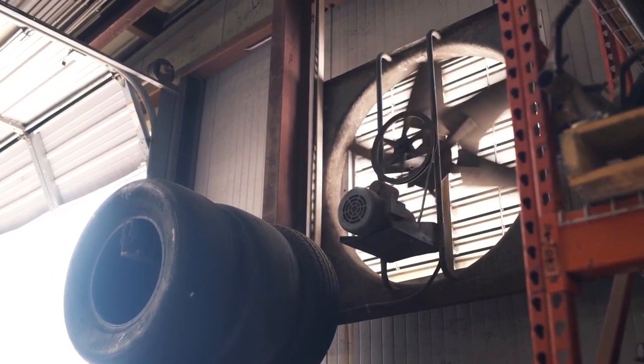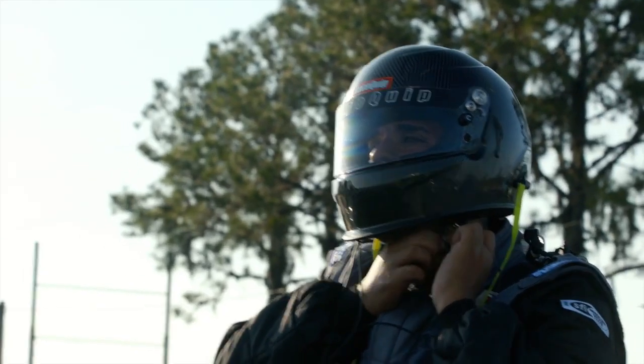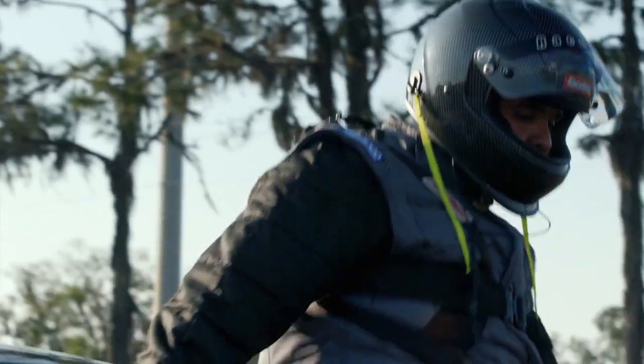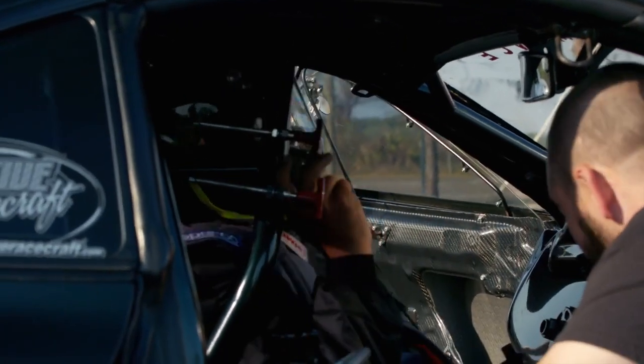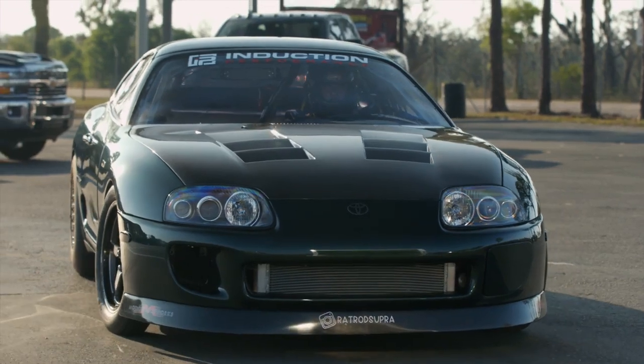I'm Victor Alvarez, co-owner of Induction Performance, and today we're going to talk about Booger. We went down this path in 2020 with Booger to make a bunch of changes, come up with some new cool products, and test some new stuff on that car.